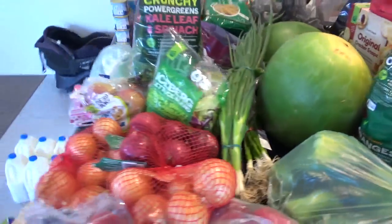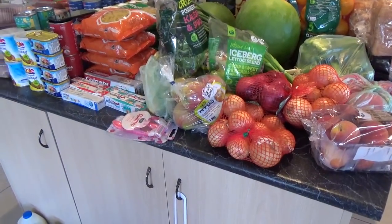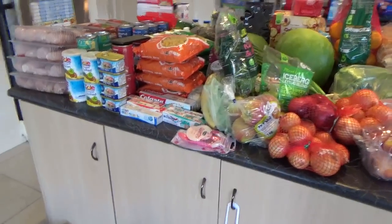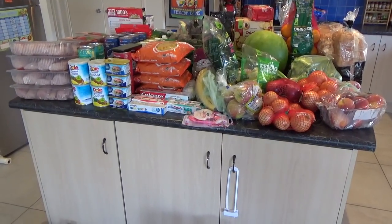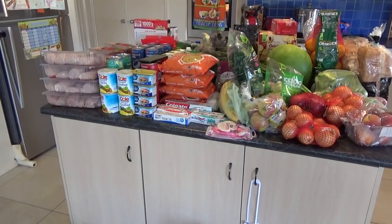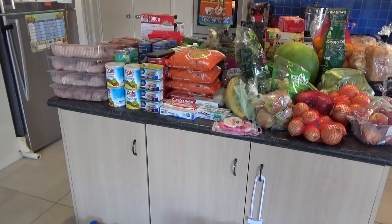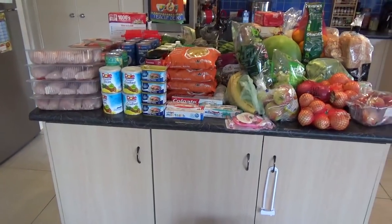That covers everything. The Woolworths shop came to around $587 for the two weeks — and that's for all the freezer meal cook-up ingredients and everything we'll be eating for the fortnight. Then on top of that I spent $402 at Costco on bulk items, which I'll only be doing every four to six weeks.